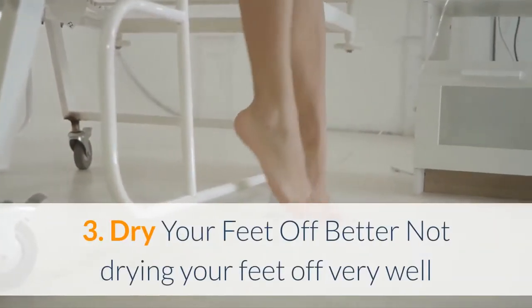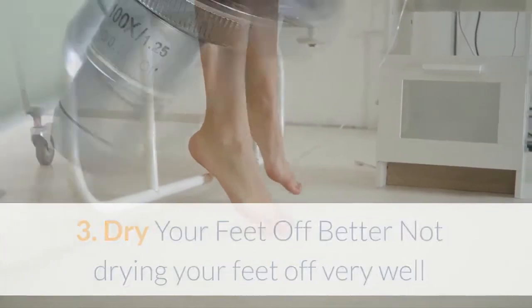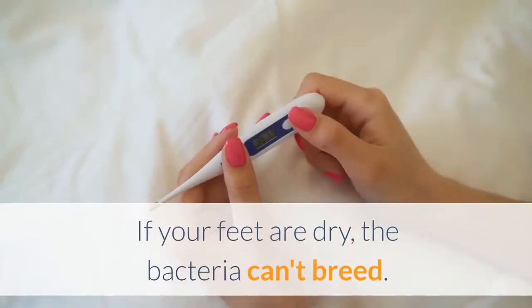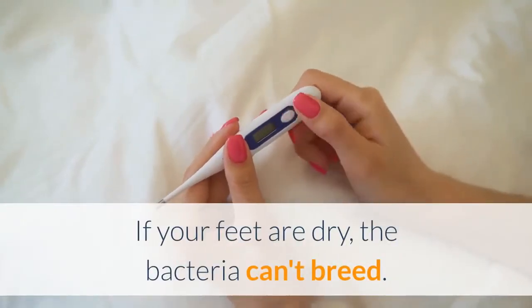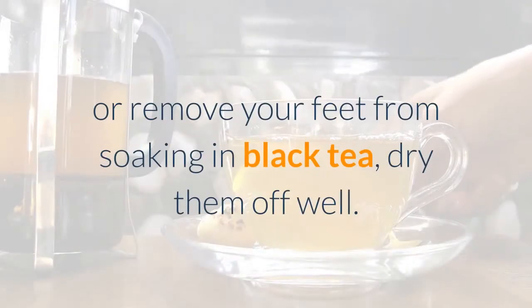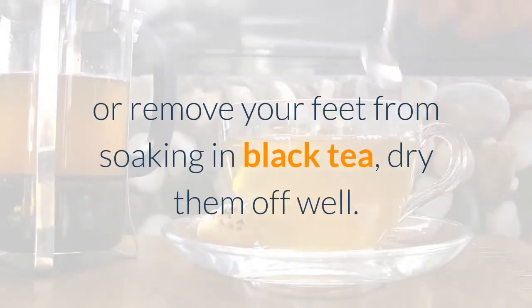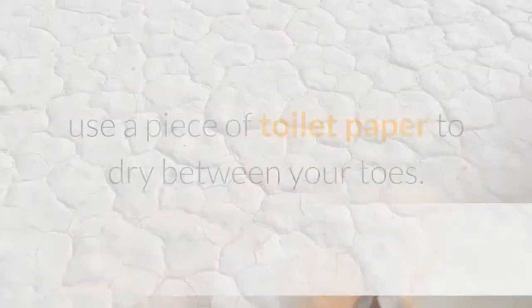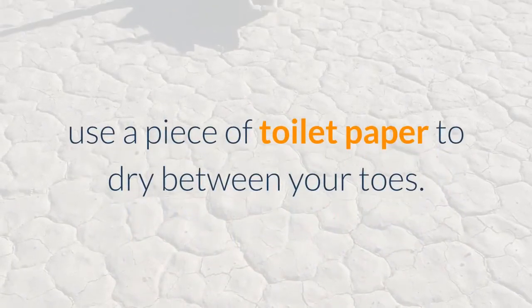3. Dry your feet off. Not drying your feet off very well after getting out of the shower is one of the main causes of bacteria. If your feet are dry, the bacteria can't breed. So, after you get out of the shower, or remove your feet from soaking in black tea, dry them off well. If need be, after drying them off with a towel, use a piece of toilet paper to dry between your toes.